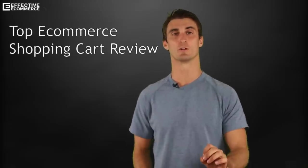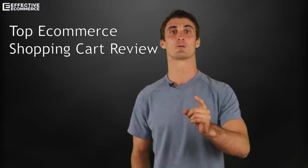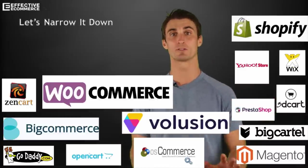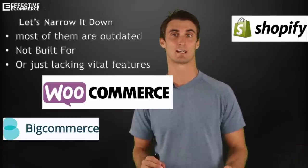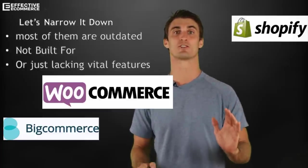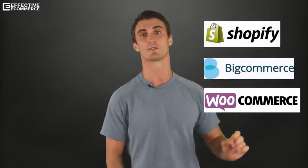In this video, we're going to do a complete review and talk about what e-commerce shopping cart is right for you. There are a lot of shopping carts out there, but most of them are outdated, not built for e-commerce, or just lacking vital features that you need in your business. That leaves us with just these three: Shopify, BigCommerce, and WooCommerce.